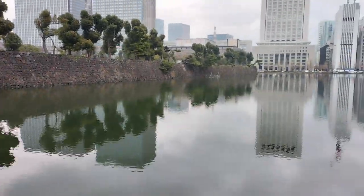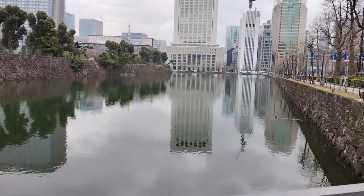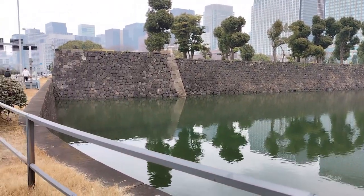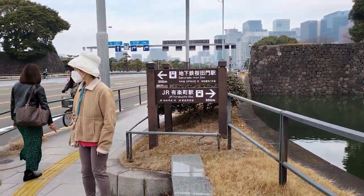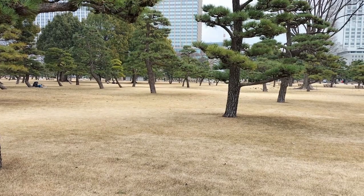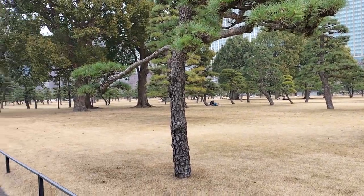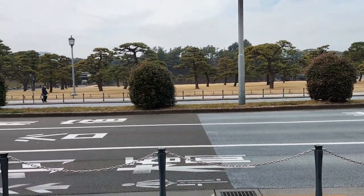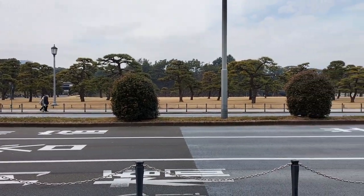Interesting. This is the moat around the emperor's palace. We will go in and have a look around inside. This is part of the imperial gardens, and then the imperial palace is over there behind the trees.